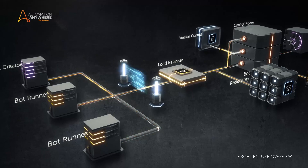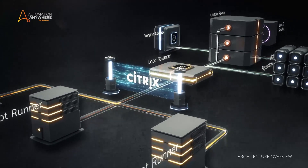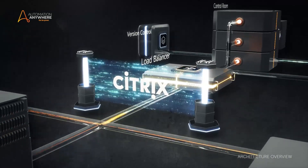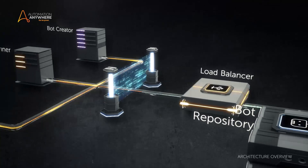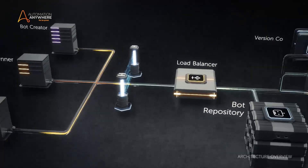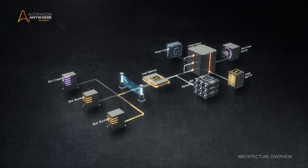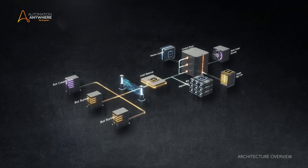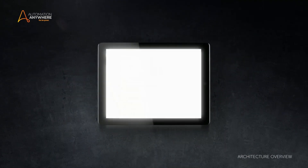Automation Anywhere RPA works seamlessly in Citrix firewall environments by recognizing elements and fields from the most complex screens over the wall and instantly using the captured data to automate processes. In this uniquely practical architecture, you can pool bot runner resources for large-scale automation to meet any demanding SLA, and it can be managed from any device.